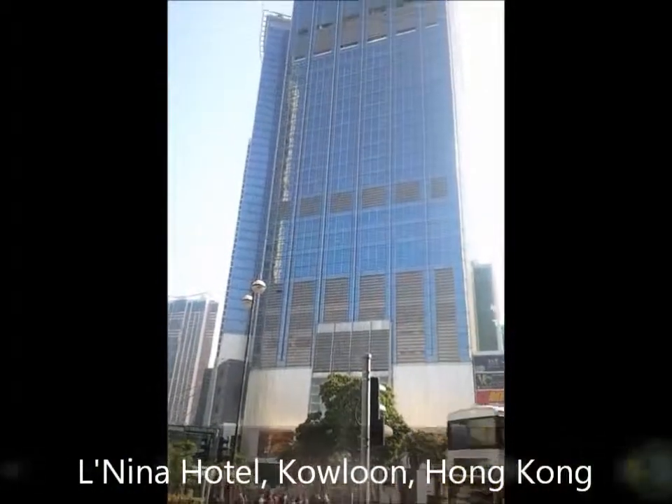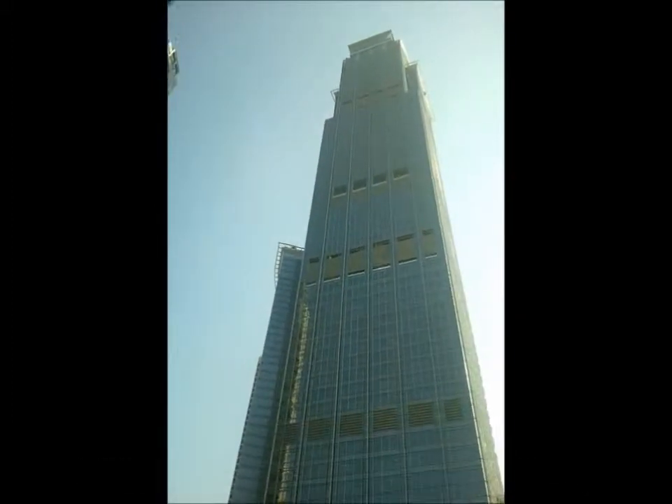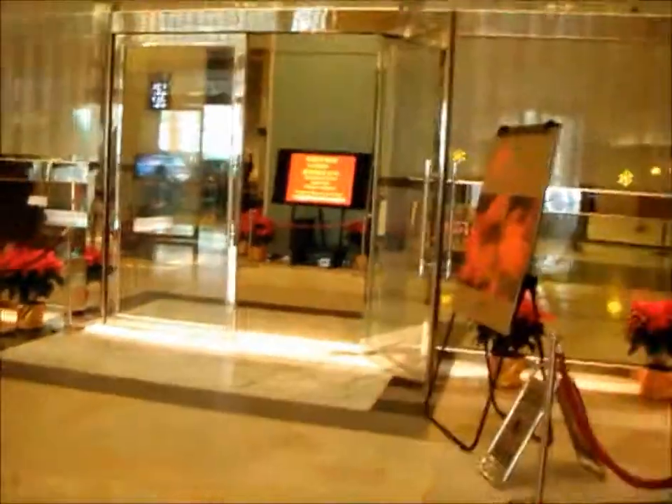This is our hotel that we're staying at, the Lenina Convention Centre. And this is the foyer.